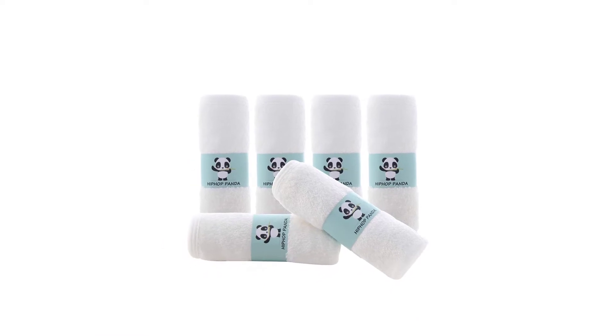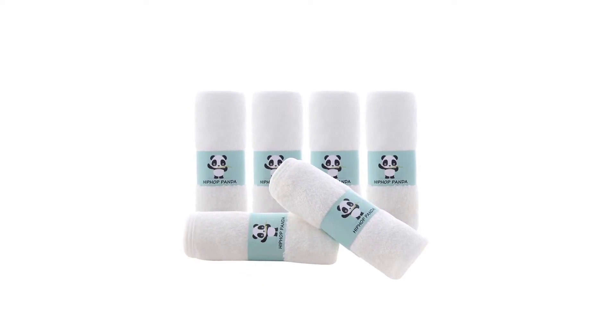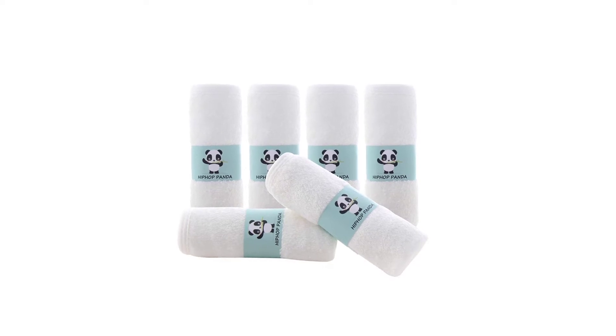Eco-Friendly: bamboo towels help preserve the environment by reducing deforestation and waste. We care about babies and nature.